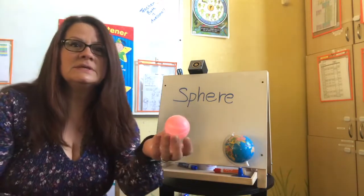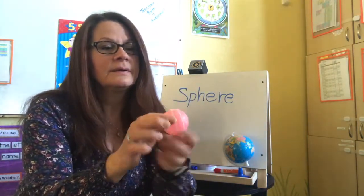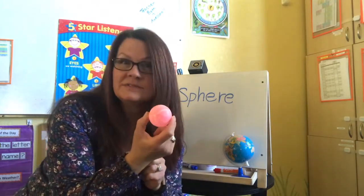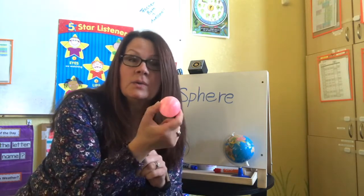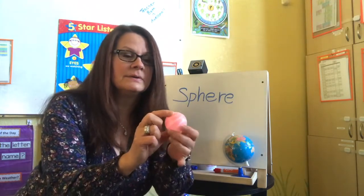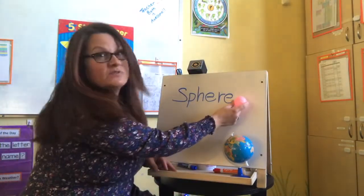Now, do you see this lovely object? Yes, that is another ball. In fact, this one's been kind of floating around in the classroom — I don't know if you've seen it. This is a sphere. You're right, I heard you say circle because it kind of looks like a circle. But again, it's called a sphere.